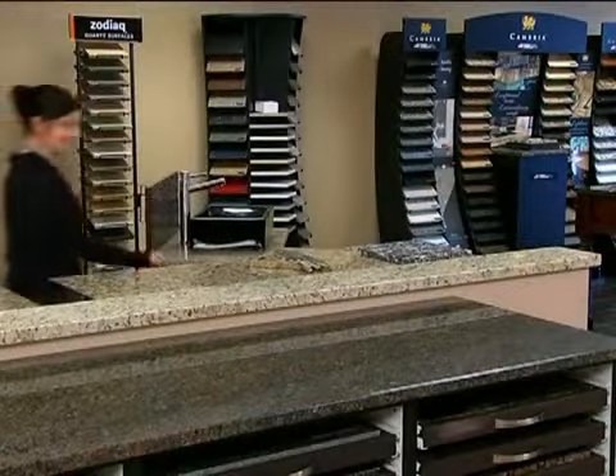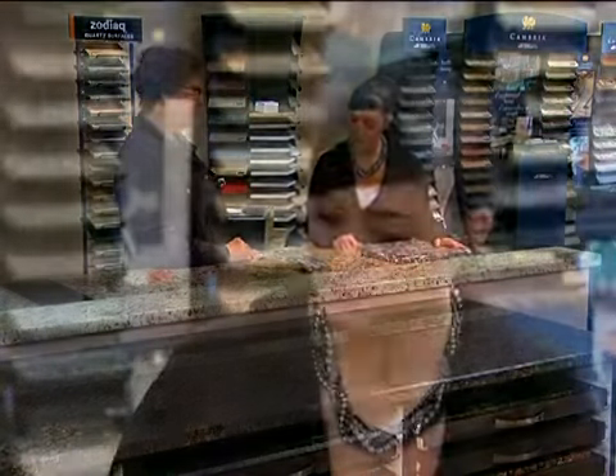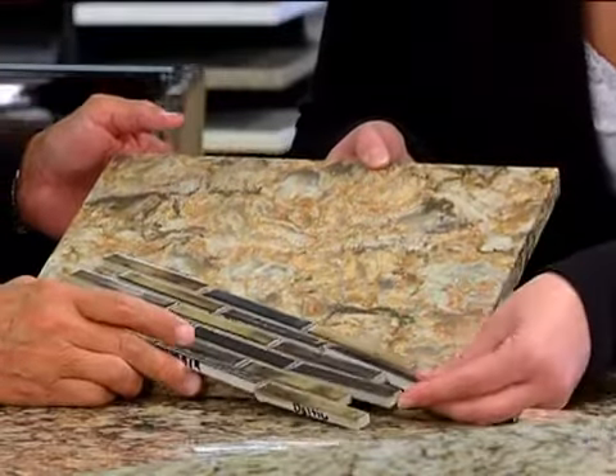We have a designer here who's here full time. She will talk you through your project, then help you look at all the different options we have available. She can give you a quote and help you work through the process as we order and install it. You have many different options for countertops — tell me about those.